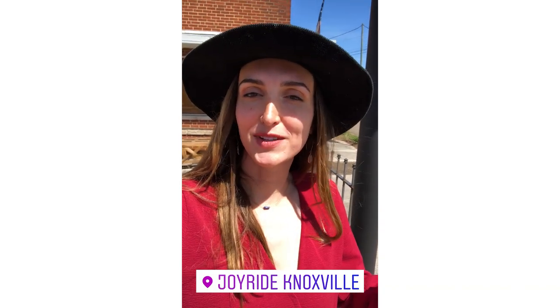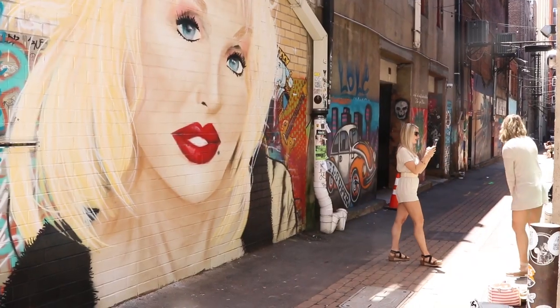Good morning guys. I'm outside of Joyride Knoxville today. They're going to take me on a tour of the most Instagram-worthy spots in our city today. Let's hop on.